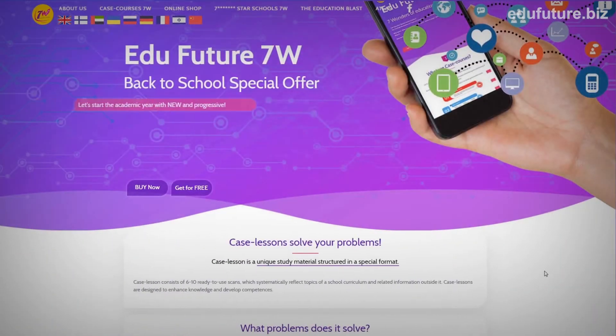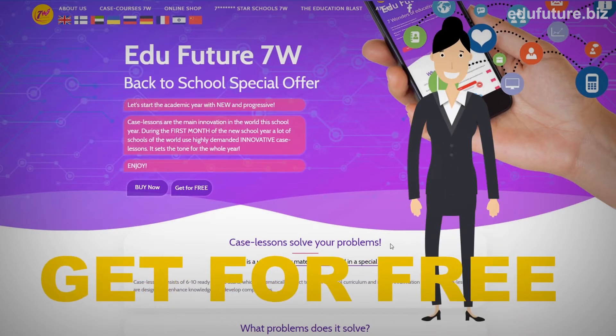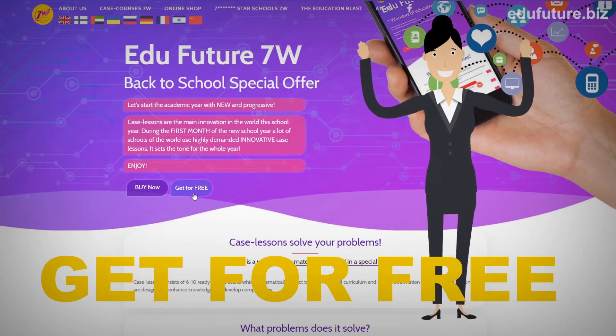Do you doubt? Get one case for free. Get through the best ever case lessons and enjoy the main case innovation of the 2018 year.